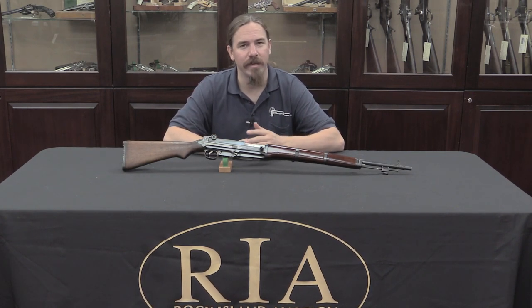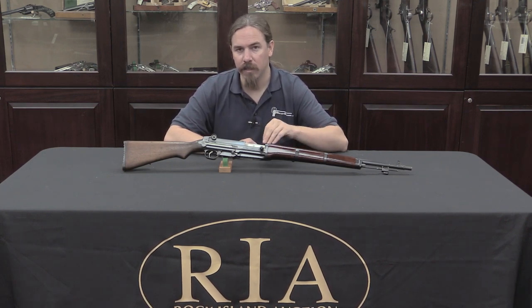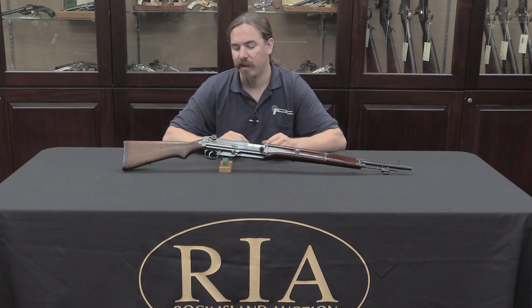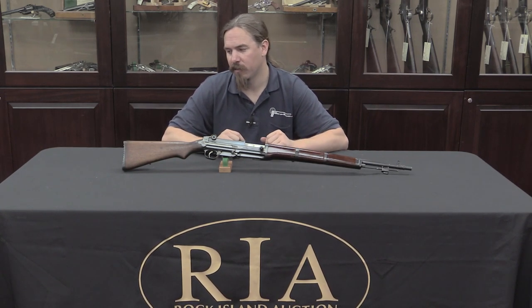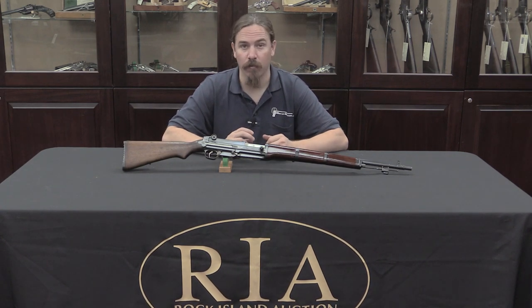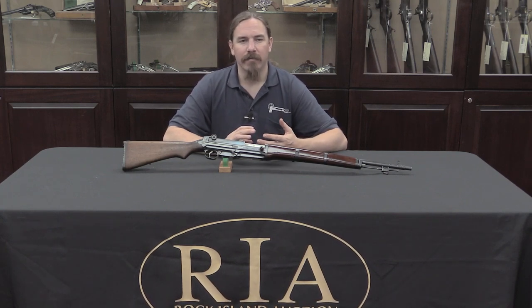In the 1930s people were still trying to figure out how exactly to build a semi-auto military rifle that would be strong enough to be durable, accurate enough to be usable, cheap enough to be affordable, and also light enough to be practical. So there were a lot of balancing issues, and a lot of engineers were working on this problem. Japan was no different.